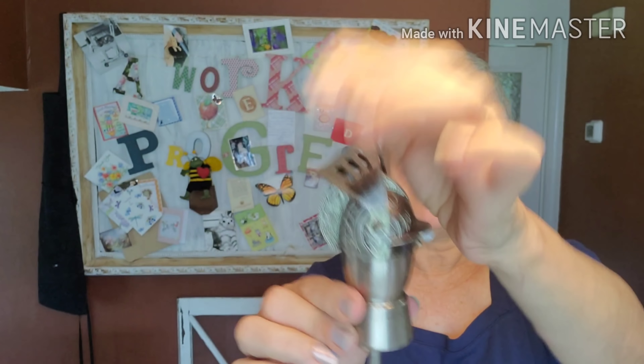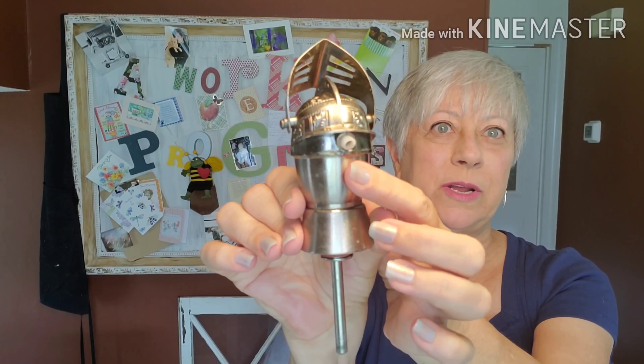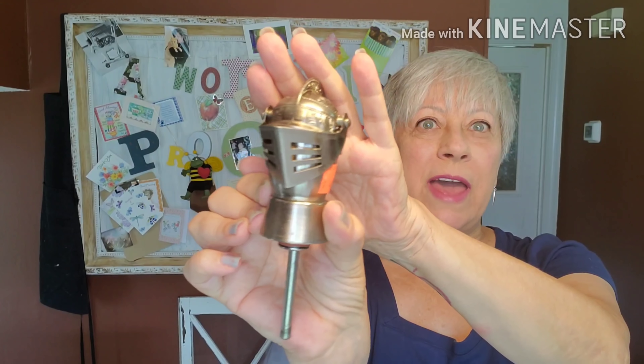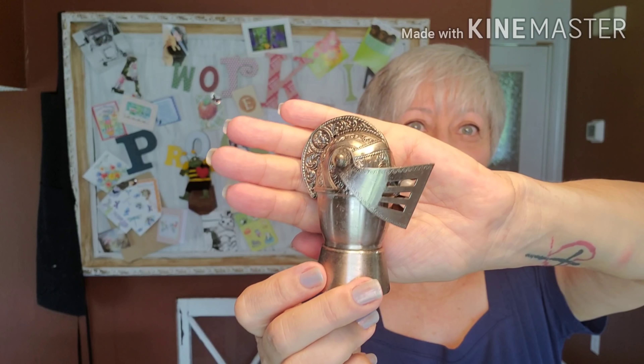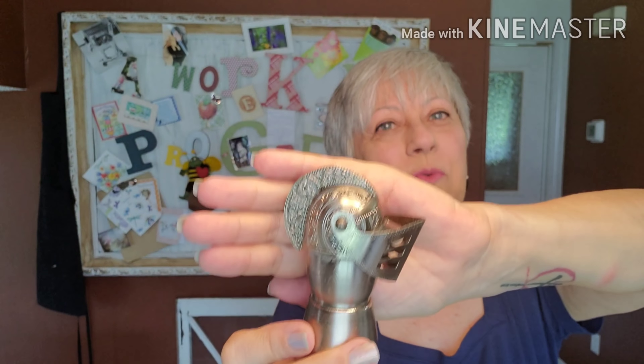I don't know if this was a mistake picking this up, but I thought it was so cool. It's for the top of a liquor bottle — you would put it in the bottle, tip it over, and the liquor would come out. But it looks like an old suit of armor helmet. I thought this was so cool. I paid $4 for it. I don't see any markings on it as to who might have made it, but really cool. I don't think I have ever seen a piece like this out while thrifting.